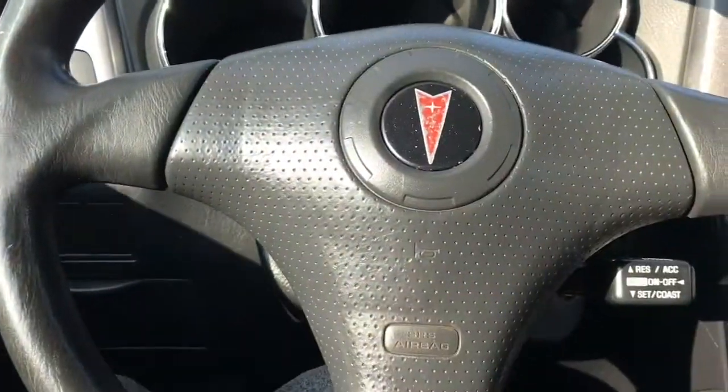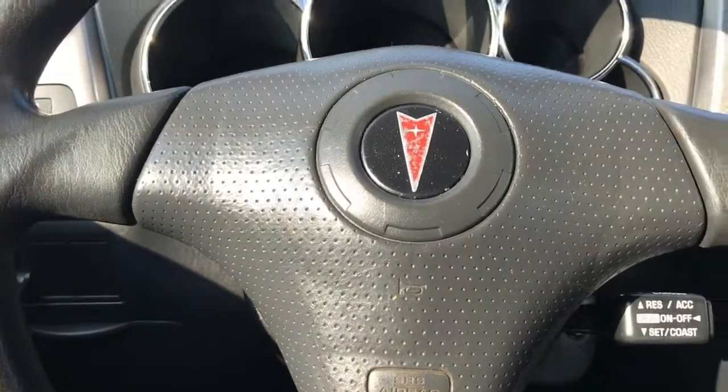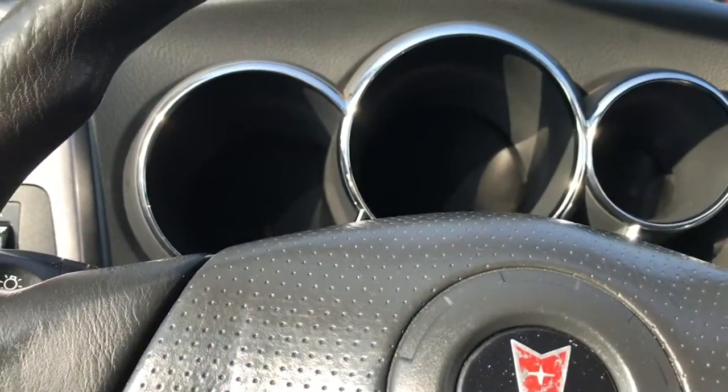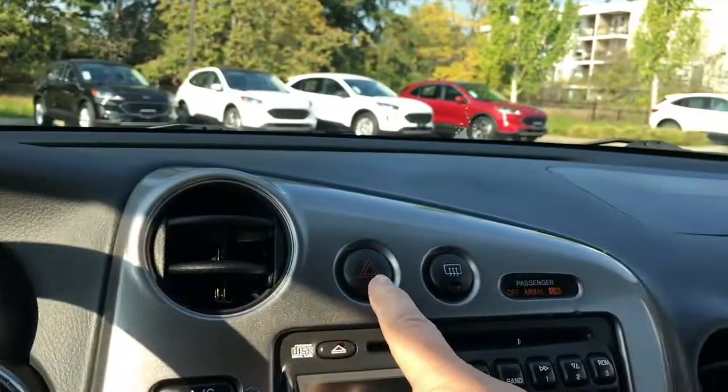The steering wheel can tilt and you have cruise control. We're going to start up the vehicle — you're going to see any important messages, your odometer reading, and in the center is your hazard lights.